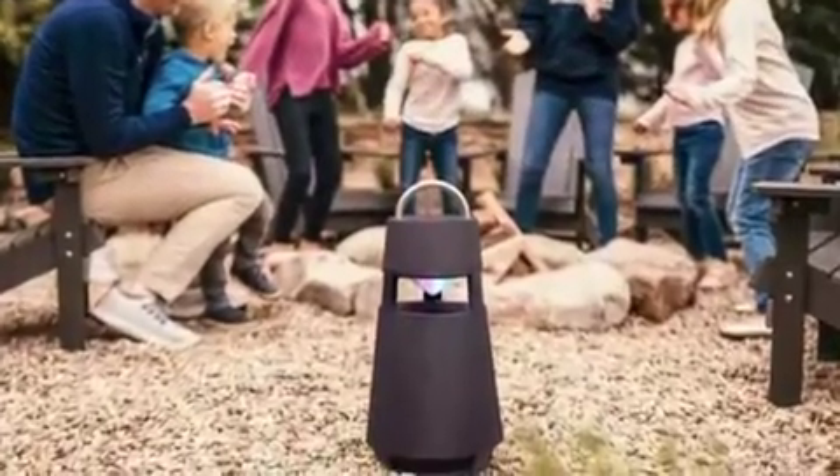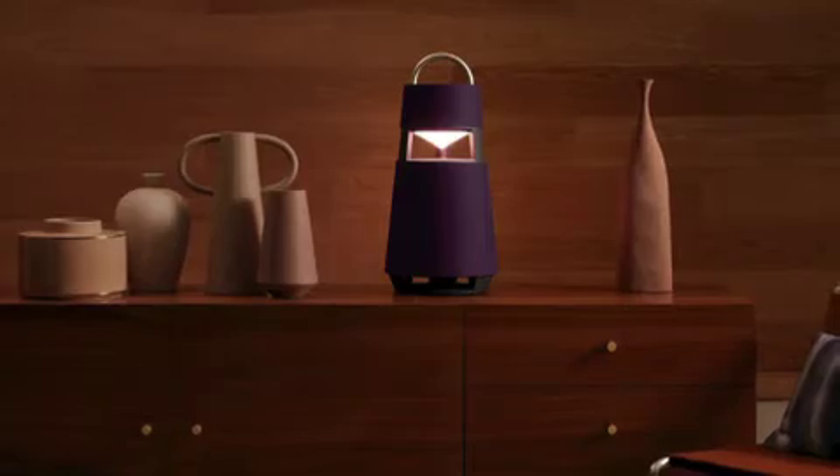Best of all, it'll last up to 10 hours on a charge and has nine really cool lighting presets to help set the mood.